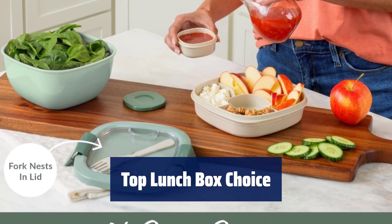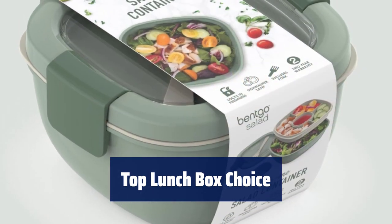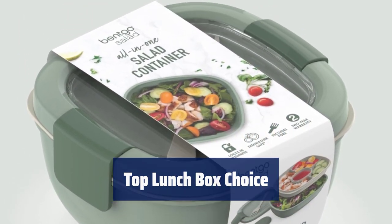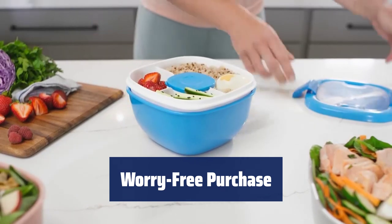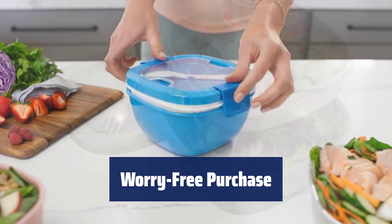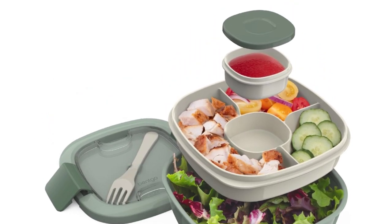Bentgo is the top choice for lunchtime solutions. Their quality salad containers, bento boxes, and meal prep essentials are loved by both men and women. Get peace of mind with Bentgo Salad's 2-year warranty. Their customer support team is dedicated to providing quality service to millions of satisfied customers worldwide.